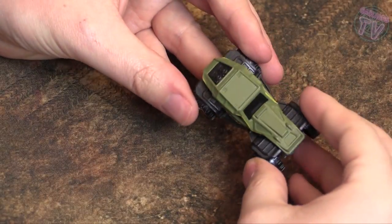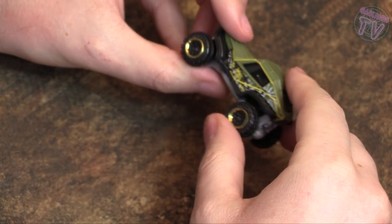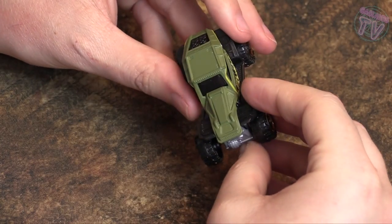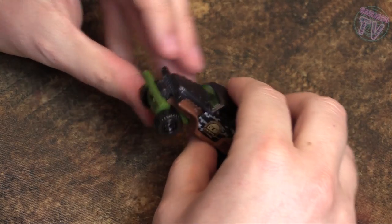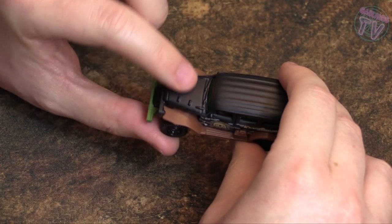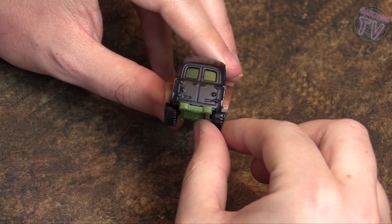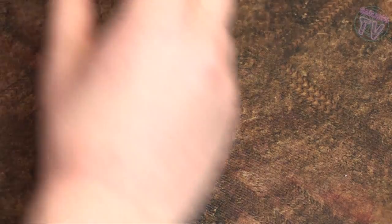Next up we got the buggy — Gaslands has rules for buggies so this could be a good one. It's got a winch in the back and a winch in the front too. Next I got this thing that reminds me of Grave Digger monster truck — just the shape of it. It's got a little gas canister and these really cool rivets on the hood. The hinges on the doors in the back are going to look really cool when they're painted and rusted.